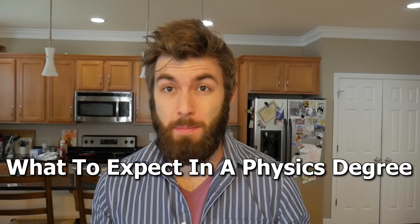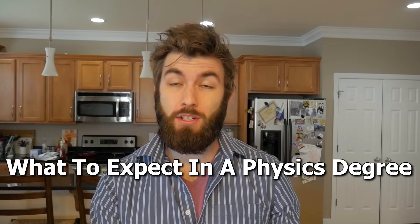What's going on smart people? Today we are wrapping up the series on what to expect in your physics degree, and we're going to be finishing up year four. I highly recommend you check out my year three video if you haven't already.